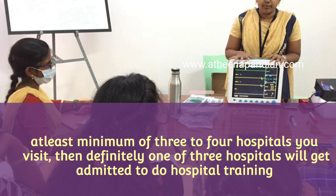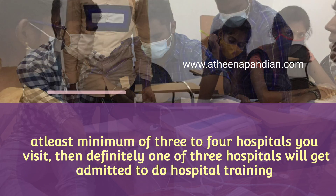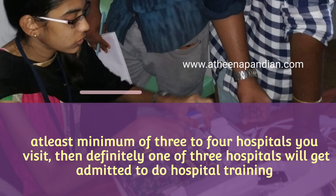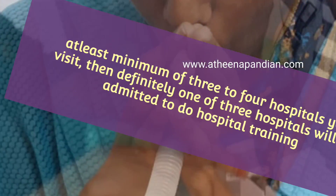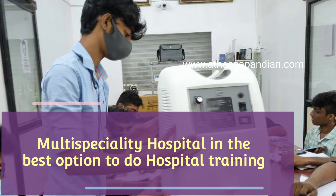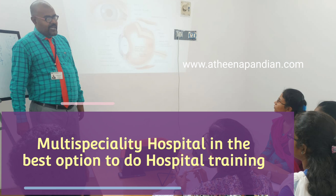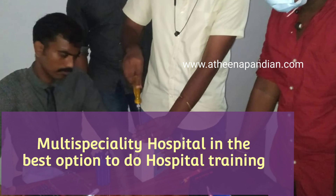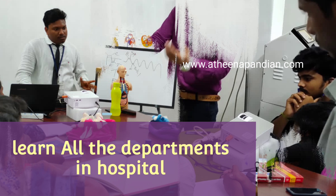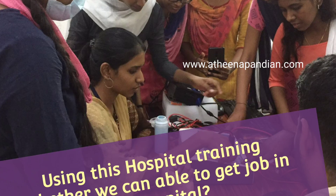Once you approach three or four hospitals, you can expect at least one to offer hospital training. That is the procedure for getting hospital training. The second point is which type of hospital is better. Most importantly, a multi-specialty hospital is the best option for biomedical engineers. Don't go for any single-specialty hospital like an ophthalmology or rehabilitation hospital. Learning in a multi-specialty hospital is the best approach.